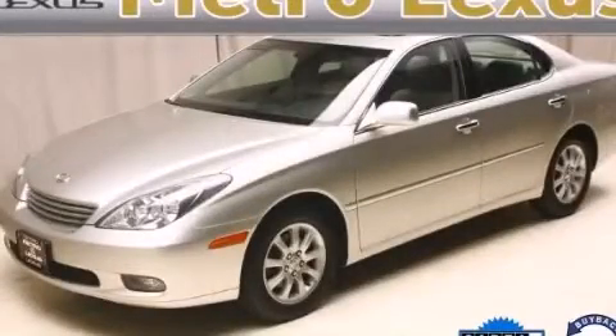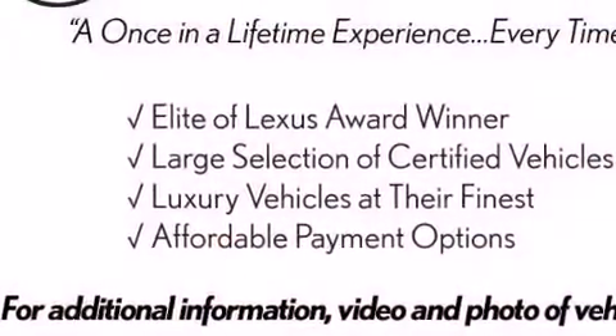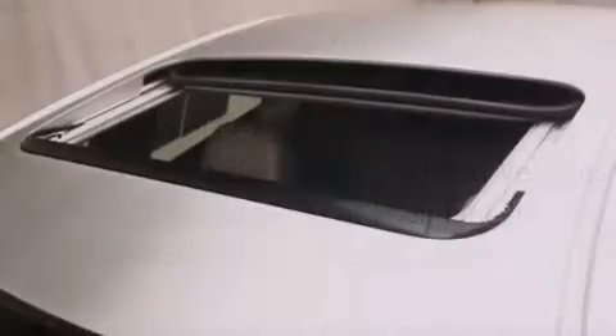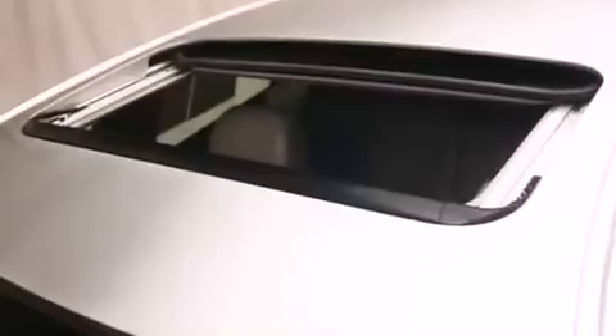This is a 2004 Lexus ES330, a great fit and finish. It features a 3.3-liter six-cylinder engine and a five-speed automatic transmission.